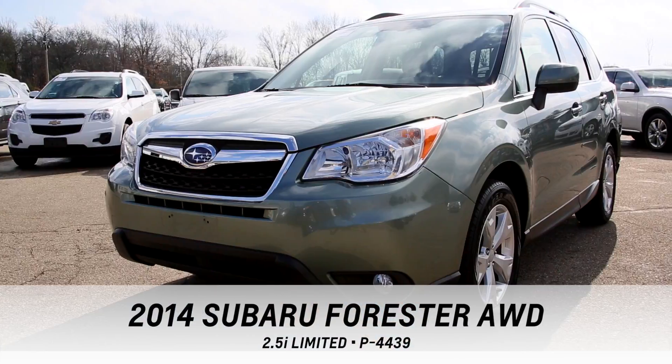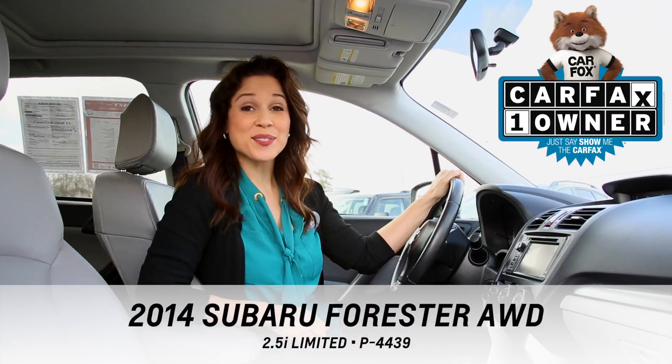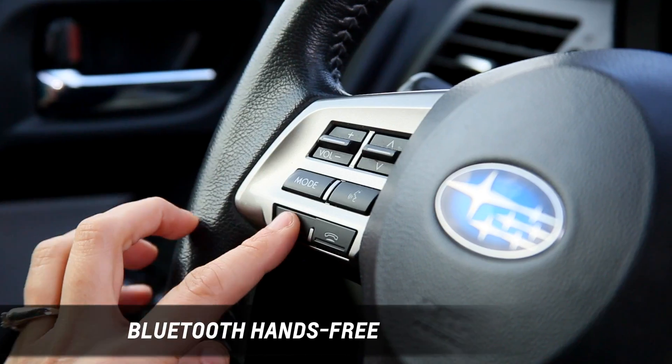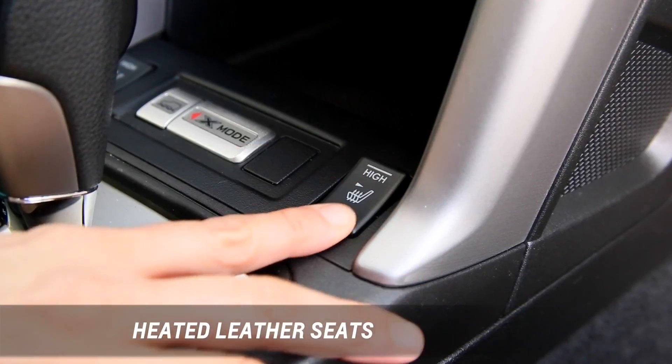This 2014 Subaru Forester 2.5i Limited is a Carfax one owner. This Forester includes a backup camera, sunroof, Bluetooth hands-free and heated leather seats.